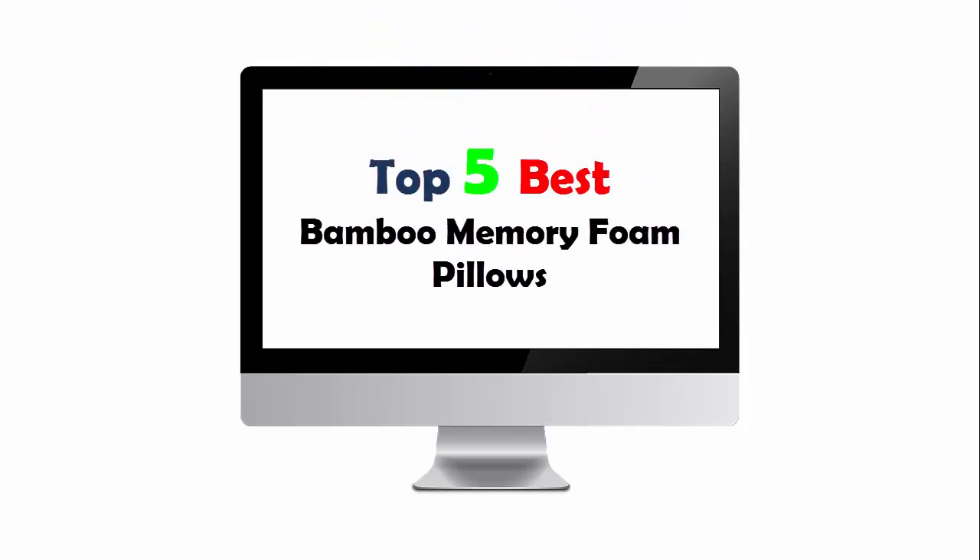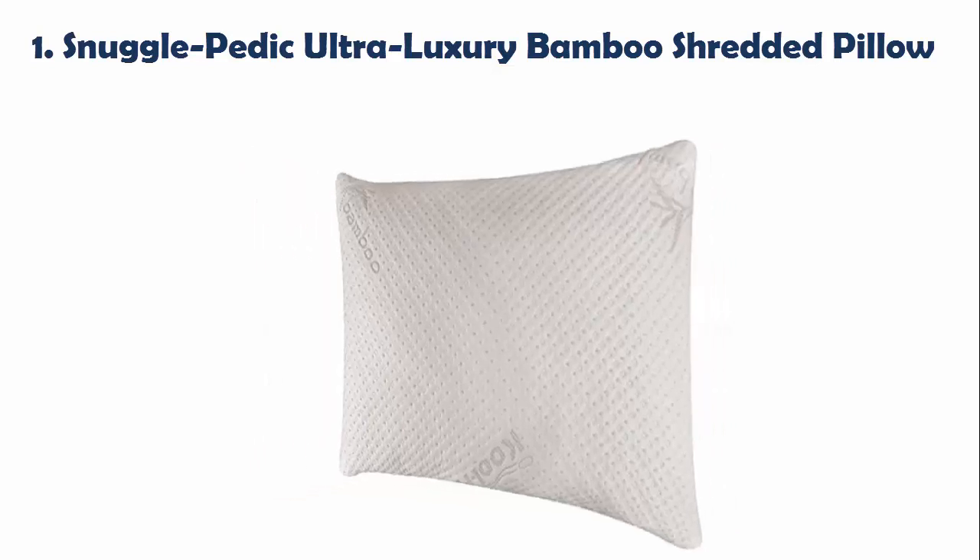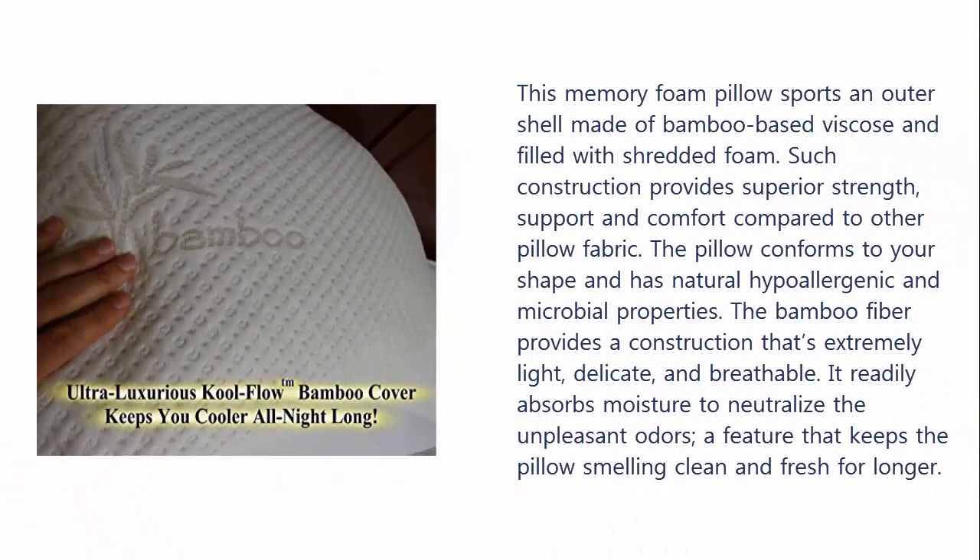Top 5 Best Bamboo Memory Foam Pillows. Our list at Number 1: Snuggle Pettic Ultra Luxury Bamboo Shredded Pillow. This memory foam pillow sports an outer shell made of bamboo-based viscose and filled with shredded foam. Such construction provides superior strength, support and comfort compared to other pillow fabric.